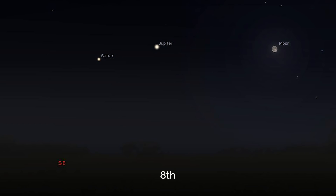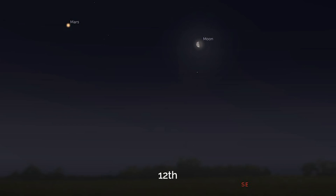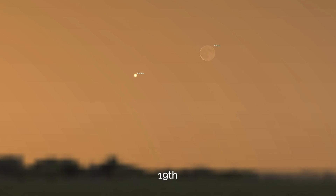For conjunctions and close approaches this month: on the 8th, the Moon is right next to Jupiter; on the 9th, right next to Saturn; and a few days later, right next to Mars. On the 19th there's a really interesting opportunity — a crescent Moon and Venus together in the morning skies. Using a long focal length, you may also be able to see that Venus itself is a crescent, letting you capture two crescents in the same image for a fascinating perspective on the difference in their apparent sizes.